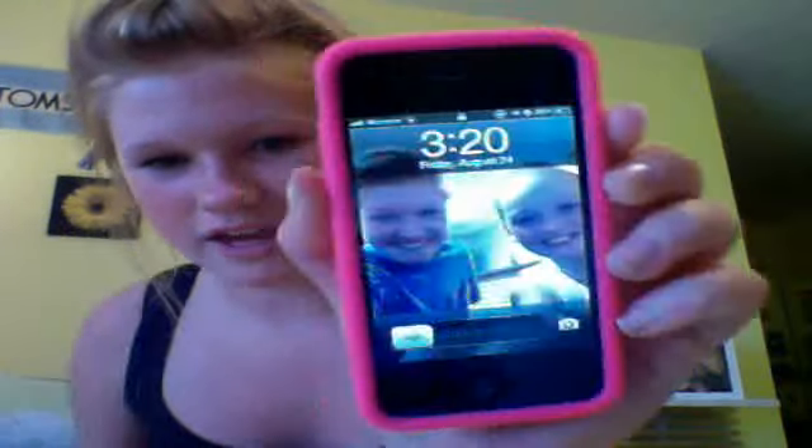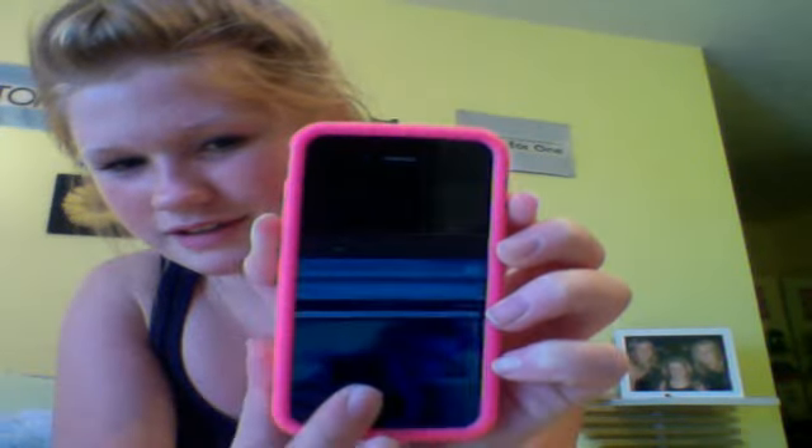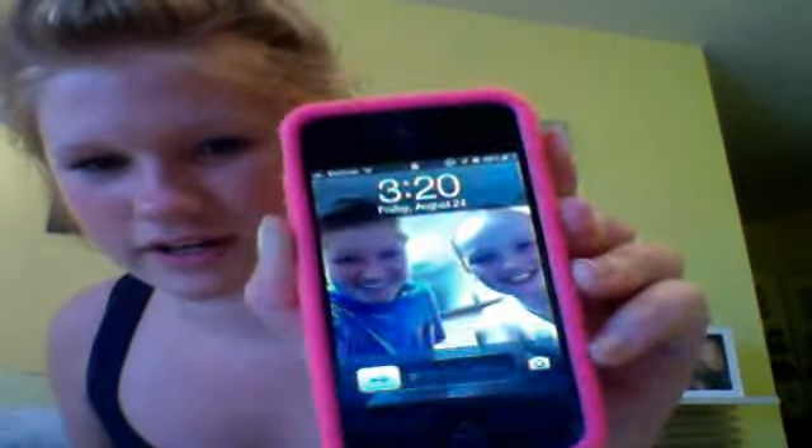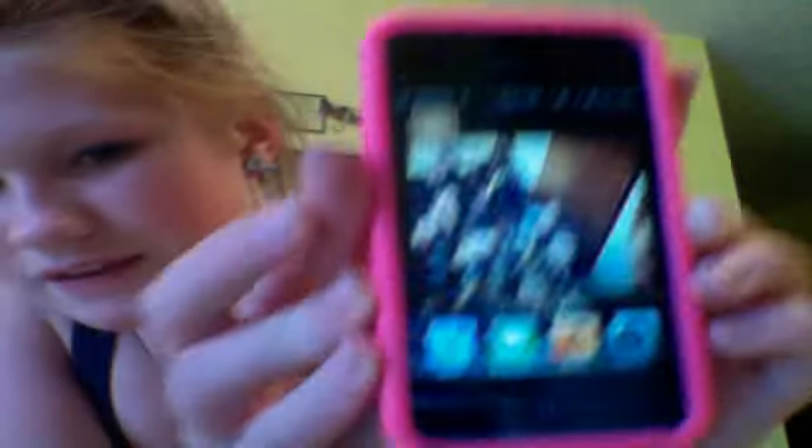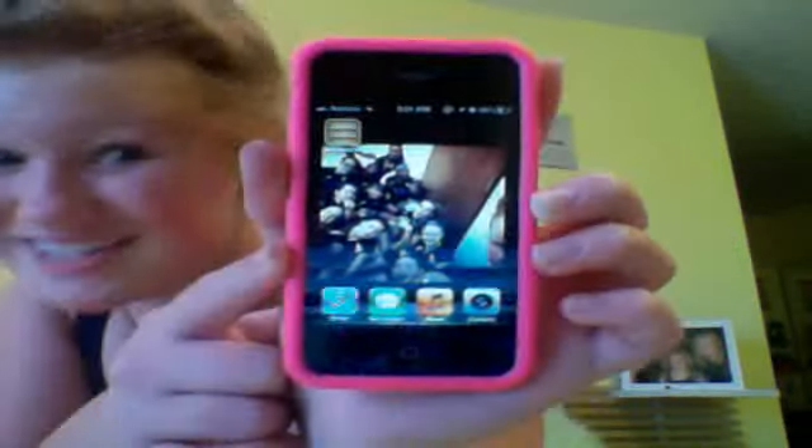This is what my phone looks like. This is a picture of me and my friend — we were at my church. It's August 24th and it is 3:20. I unlock it and put in my passcode. This is what the front screen looks like. My screensaver is a picture of me and my volleyball team. There's my team eating after we won our game, which was yesterday.